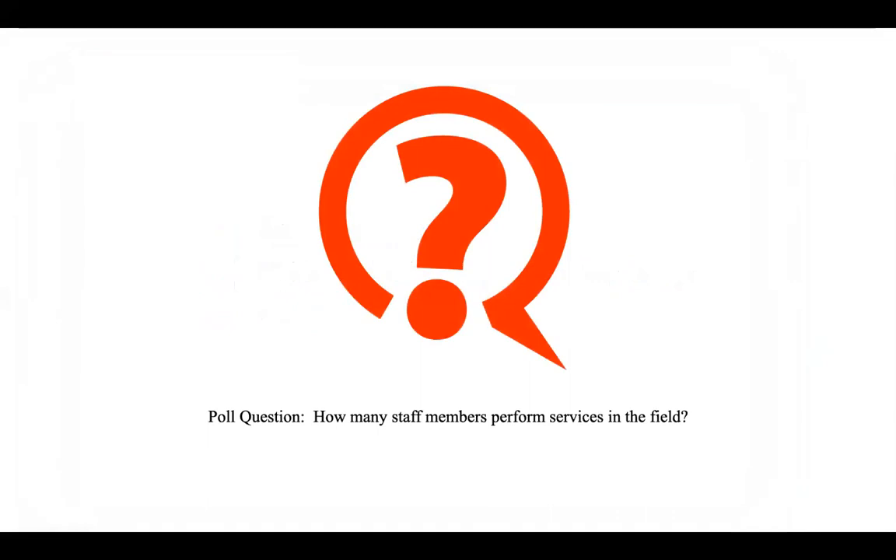This brings us to the first poll — let's see who is paying attention. The first poll is we want to know how many of your staff members are currently out in the field. So of your staff, how many of them would you say provide services out in the community or outside of the office? Okay, I'm going to go ahead and share the results. Awesome. So it looks like the majority of you have quite a few members out in the field, either 16 to 50 or over 50 staff members that are working out in the community.